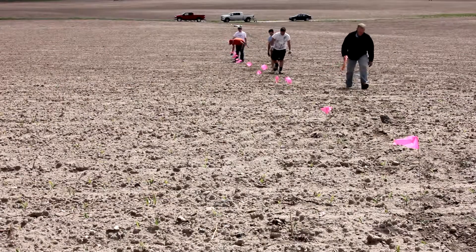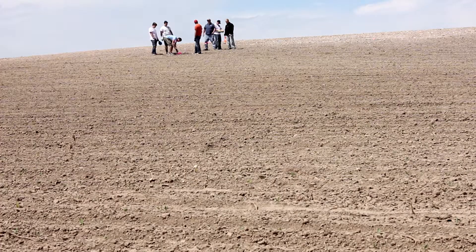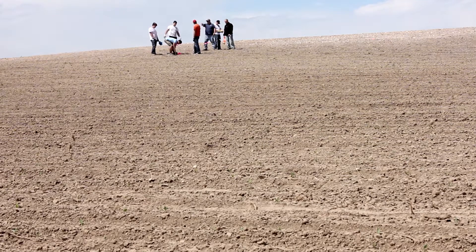We've done field trials with potatoes and sugar beets, field corn and sweet corn, wheat, barley, alfalfa, beans, and even turf grass. We feel good about the data that we have.